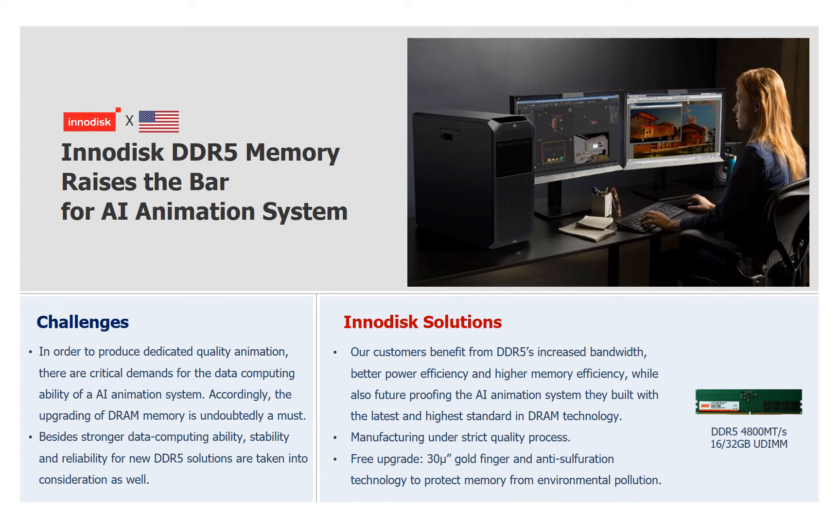Our first client is a global company that designs and manufactures workstations for engineering, product design, architecture, data science, and VFX. One of the fields is the animation industry — Disney and Warner Brothers are among their clients. The workstation requirement is to virtualize models with the most intuitive precision process. They decided to use InnoDisk 4800 32G DDR5 UDIMM and were able to benefit from DDR5's increased bandwidth, better power efficiency, and higher memory capacity.